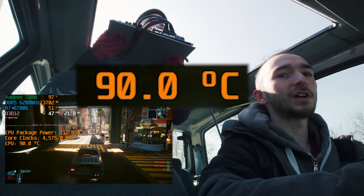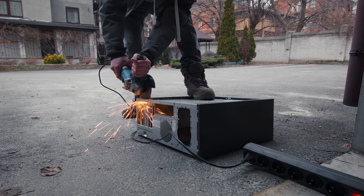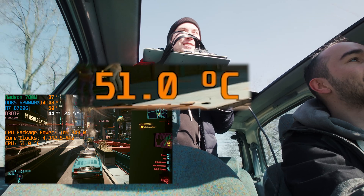Speed 20 kilometers an hour. Temperature 90 degrees. 80 and a half. Alright, we're doing well, Igor. Can we go below 50? 51?